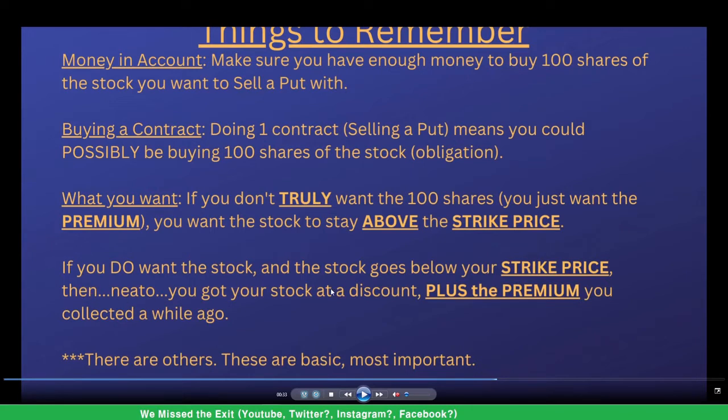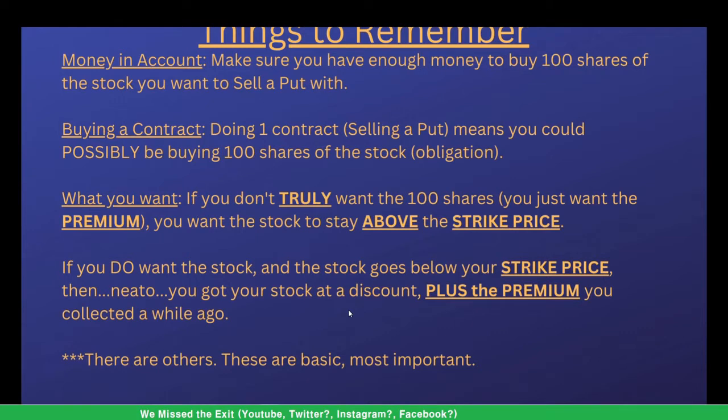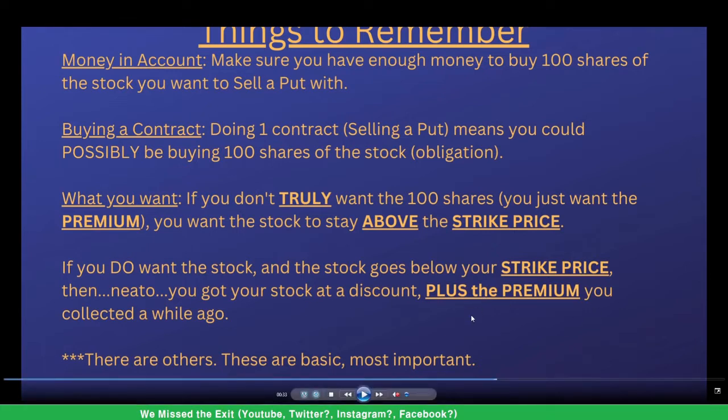If you do want the stock, you should treat this like a limit order. If the stock goes below the strike price, that's great — you just got that stock at a discount plus the premium. Like if the stock is trading at $6 but you want it at $5, you sell a put, it drops below $5, you collected the premium and got the stock at $5 instead of $6.